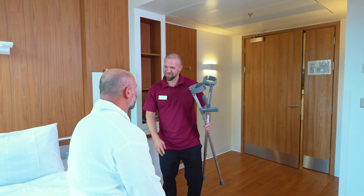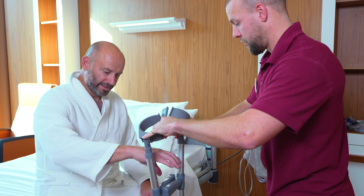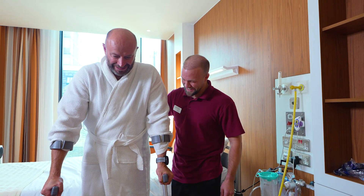People recover quite quickly. The beauty of the robot and leaving the tendons intact is that I can with confidence say there are no post-operative restrictions. Most people get what we call a forgotten hip — that is, a hip they don't think about — and so they can do whatever they want without restriction and don't think about it for the rest of their lives, pretty much.